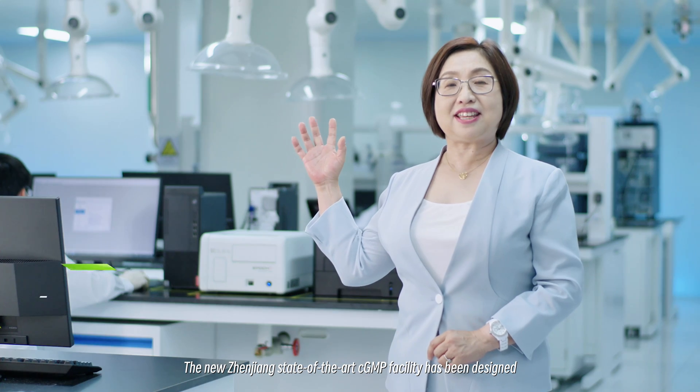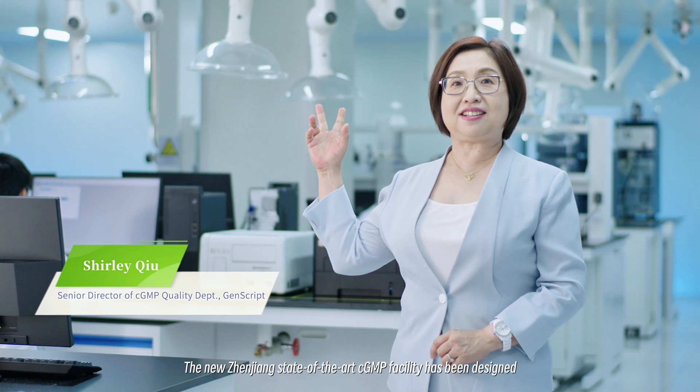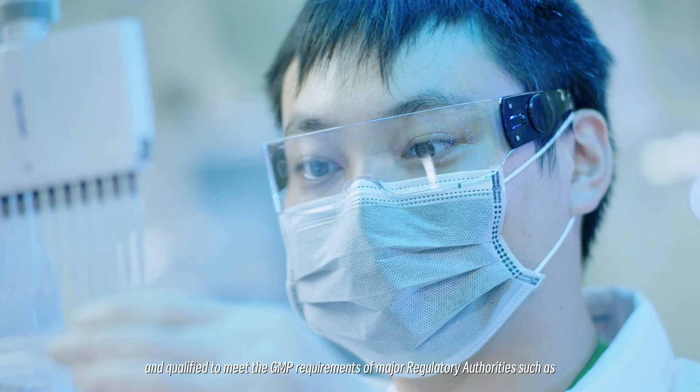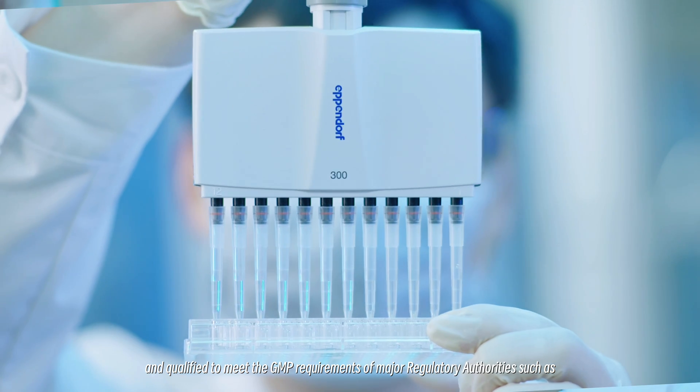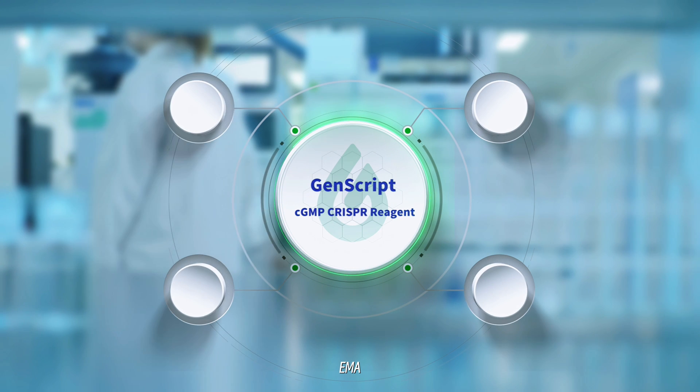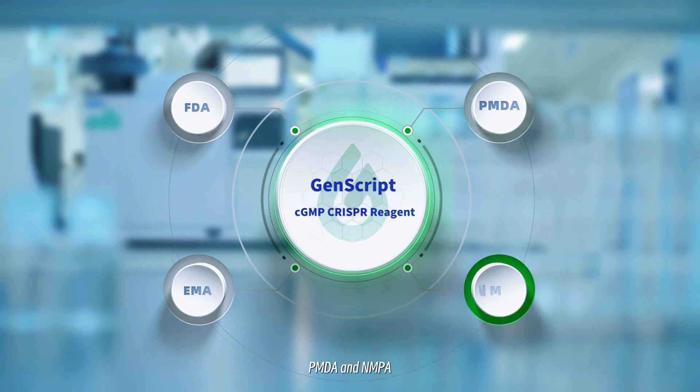The new Zhenjiang state-of-the-art GMP facility has been designed and qualified to meet the GMP requirements of major regulatory authorities, such as the FDA, EMA, PMDA, and NMPA.